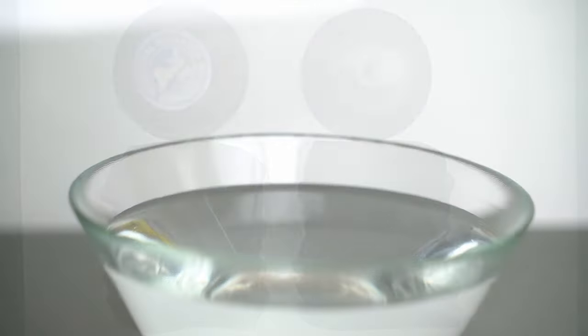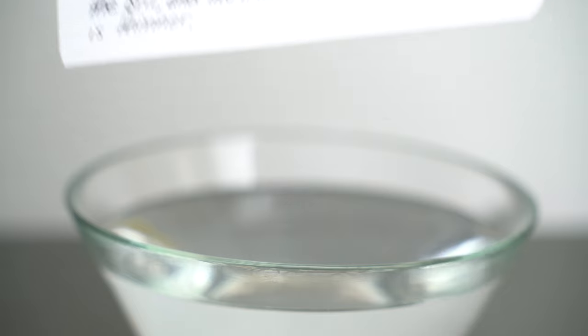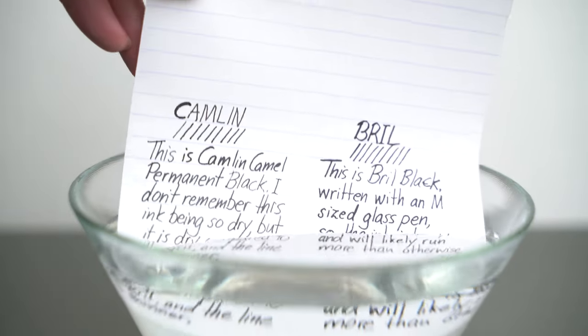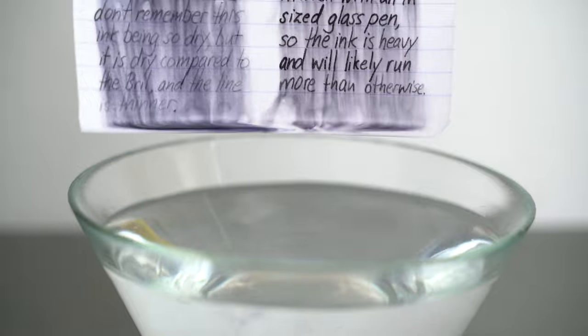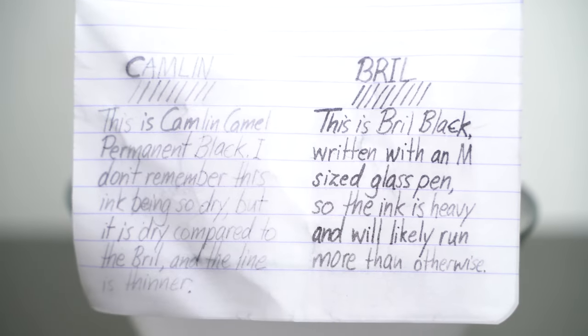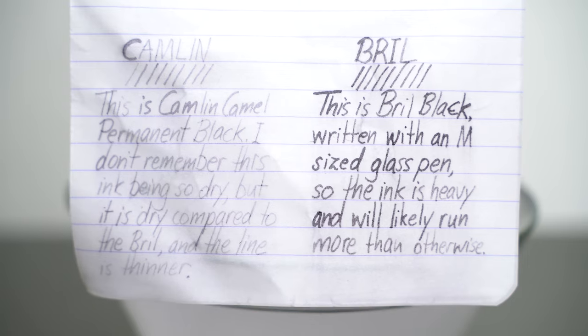To wrap this up, I just want to see how the Brill Black compares to the Camlin Permanent Black when it comes to water resistance. This is Rhodia paper again, and I'll just dip it in some water. We see that the ink runs off both of them pretty heavily. But after a little more time in the water, the Brill has actually done a good job of sticking to the paper, and it's still pretty easy to read.